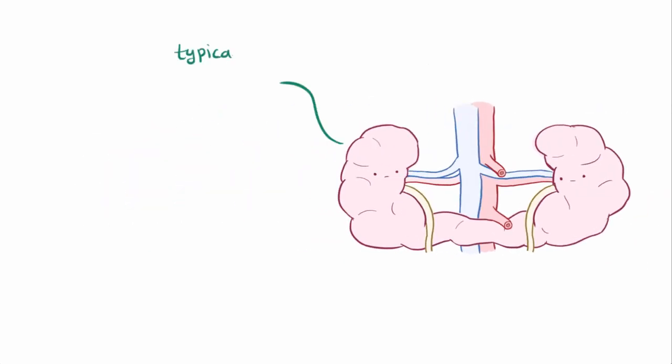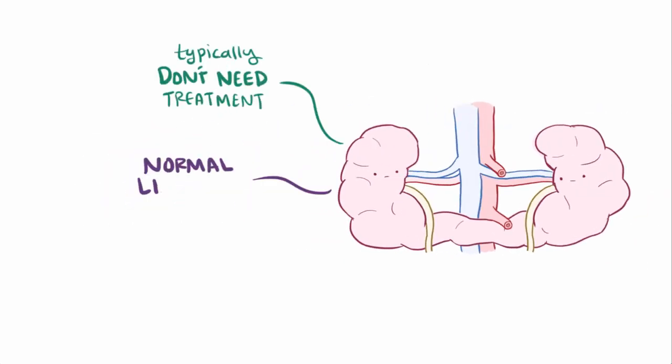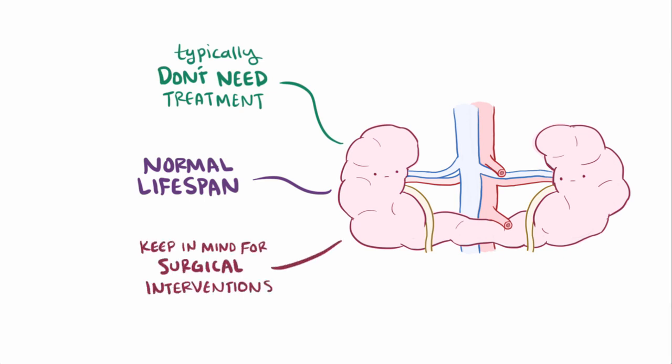People with horseshoe kidney alone typically don't need treatment and have a normal lifespan, although it's important to keep in mind the abnormal structure of the horseshoe kidney if surgical intervention is needed for one of the complications or some other abdominal procedure.